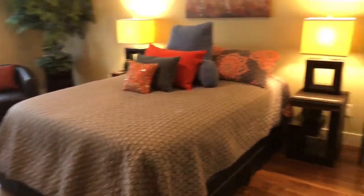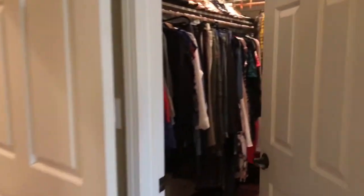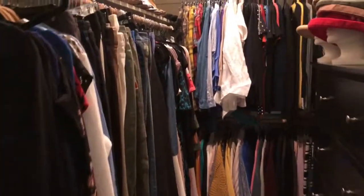This master is spacious. It has two closets — a standard closet as well as a nice walk-in. Plenty of space.